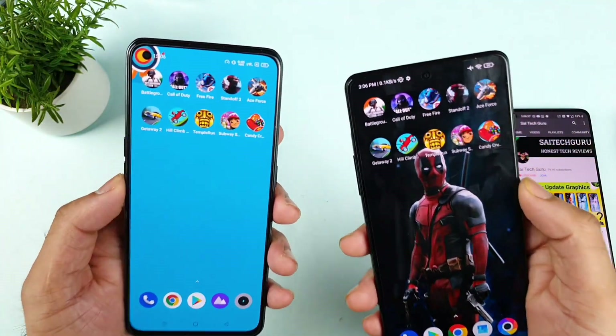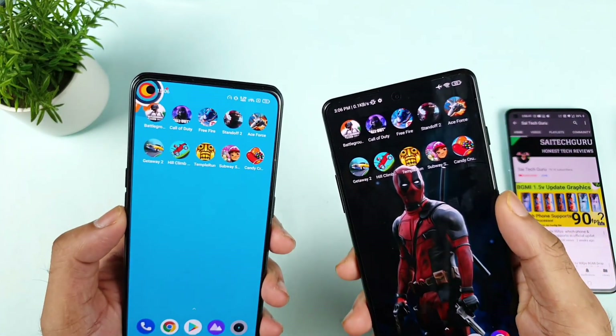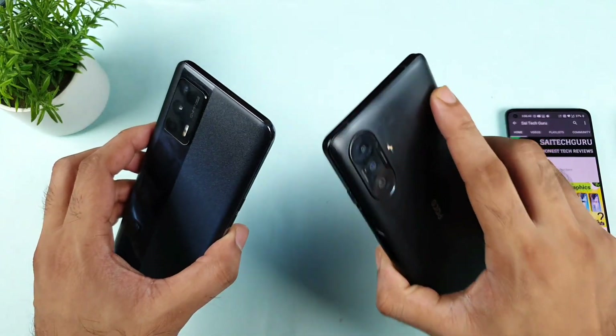Hello everyone. I am Saitet and welcome back to my channel Saitet. According to today's video, I will try to do the speed test and the RAM management test comparison between the Realme X1 Max vs POCO F3 GT device.